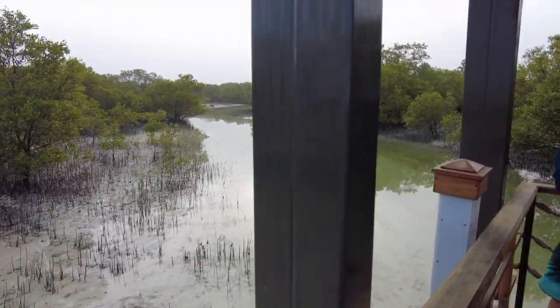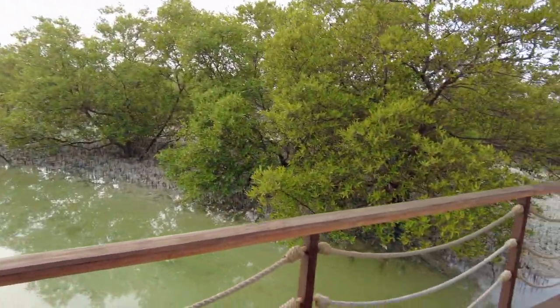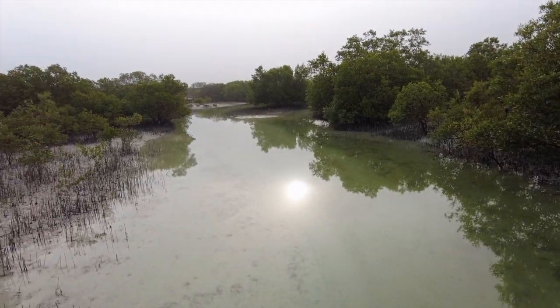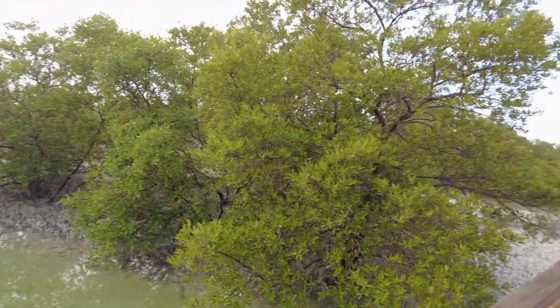Next time when you come on a high tide — definitely, I want to experience the high tide also. Today's high tide is approximately five o'clock in the evening.